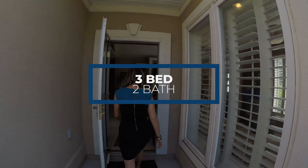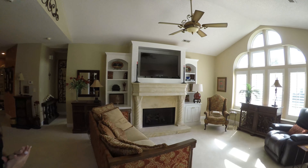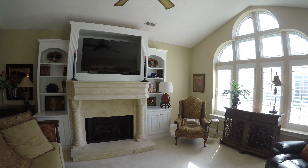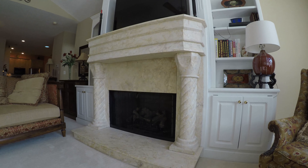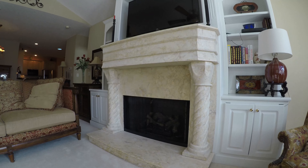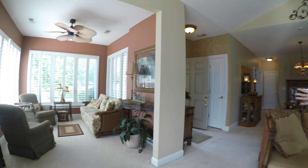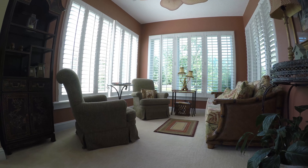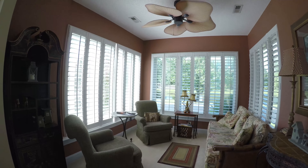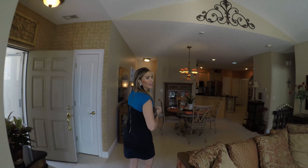You walk into this gorgeous foyer and you're greeted by a ventless gas limestone fireplace with custom built-in surrounding. For even more space off the living area, you have a beautiful Carolina room with plenty of natural light. These stunning plantation shutters are throughout, and here you have your dining area.